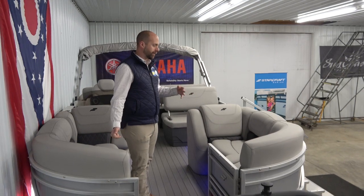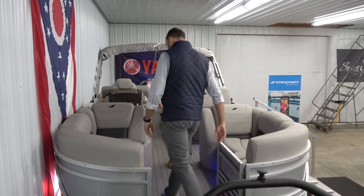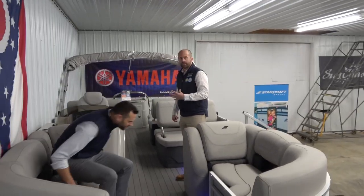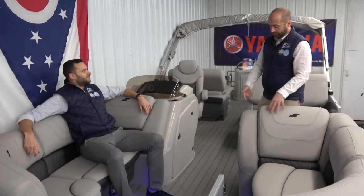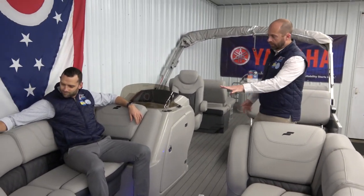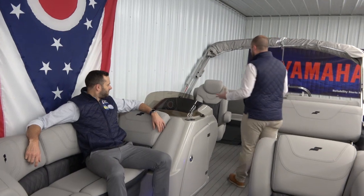You can hang up to 115 horsepower on it, go fast, and have a lot of fun. But the seating layout is what really differentiates this boat from everything else in our showroom. The furniture is soft, comfortable, and has a really cool design — it looks great.